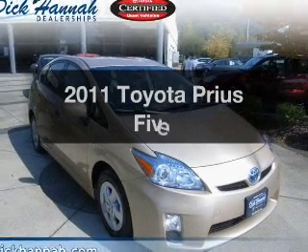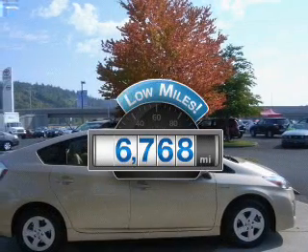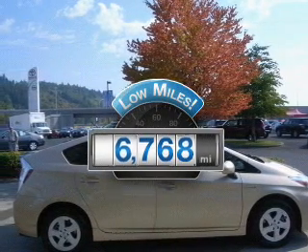Introducing the 2011 Toyota Prius. This is the set of wheels you've been looking for. Get more for your money with this vehicle that features low mileage and dependability.